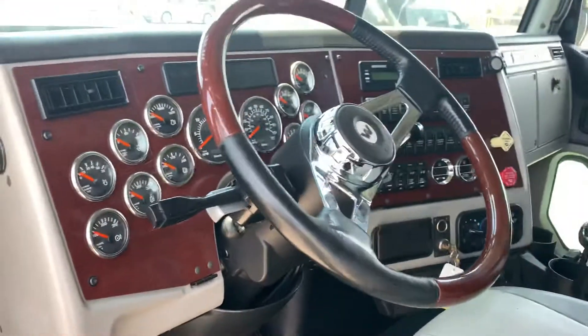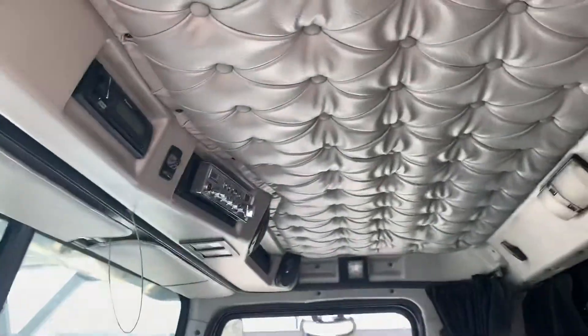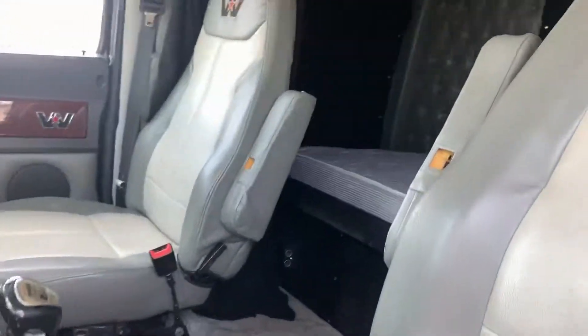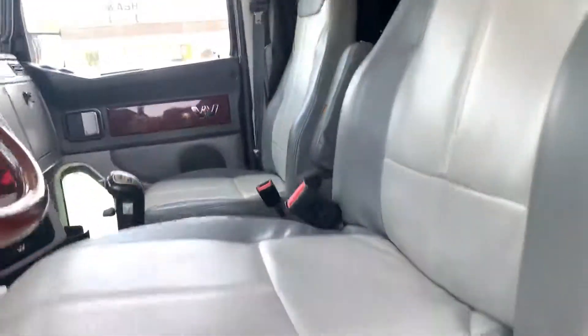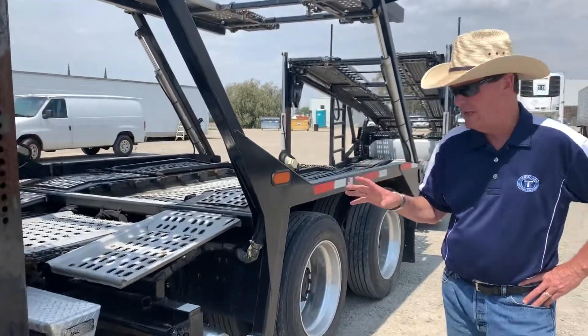It's a top-of-the-line interior with wood dash and all the gauges. The guy that drove this truck took exceptional care of it from day one, and it shows. The truck is super clean in the cabin, super clean outside, and under the hood the engine compartment is as clean as the cabin. This is a very well-maintained truck.